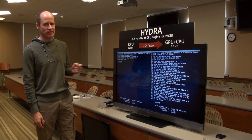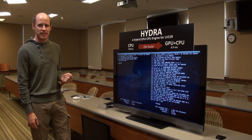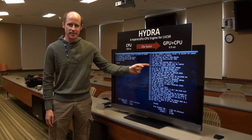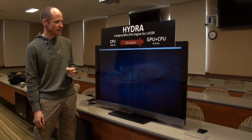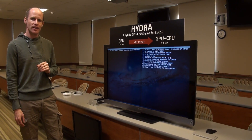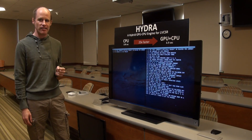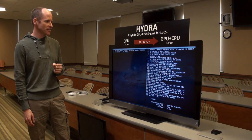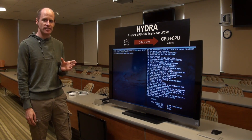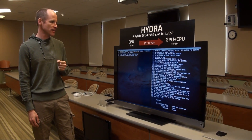Here we have a demo of our Hydra recognition system. On the right is a standard speech recognition engine, and on the left is our Hydra hybrid CPU-GPU engine. Using exactly the same models, you can see that the hybrid engine is significantly faster than current approaches. This enables our system to obtain the same recognition accuracy — here 94% — in approximately one twentieth of the time.